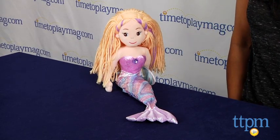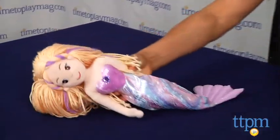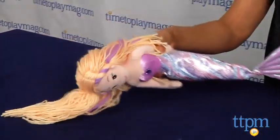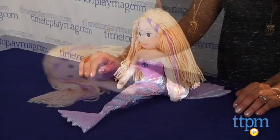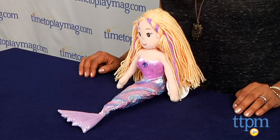This doll is weighted in the back so she can sit propped up on a bookshelf while you read to her. Sea Sparkle Serena is a whimsical take-along toy which is sure to spark kids' imagination. The Sea Sparkle Serena doll is for ages 3 and above and is made by Aurora World.